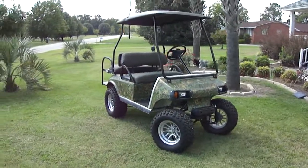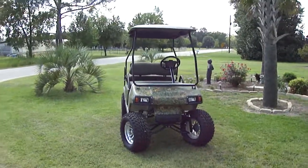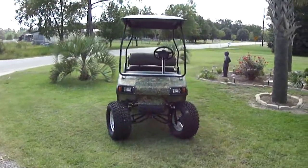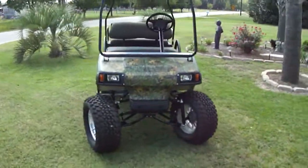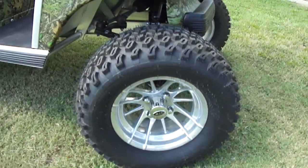This is your basic camouflage custom cart here at Evans Custom Carts in Effingham, South Carolina, right outside of Florence, South Carolina. I want to just walk around this cart real quick and let you get a good look at it. This is a converted EZ-GO golf cart.